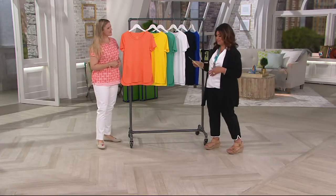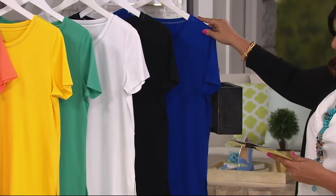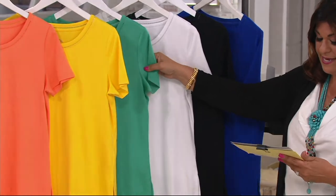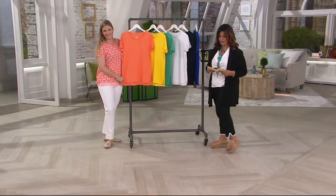Let's go over the colors again real quick. There's the beautiful Grecian blue, the black, the white, the aquamarine, the very fabulous daffodil, and lastly the sweet melon.